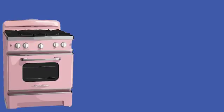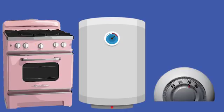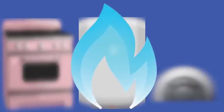So you've got a gas stove, water heater, or heating system, and that little blue flame means the gas is flowing. But how did the gas get there? Well, follow along.